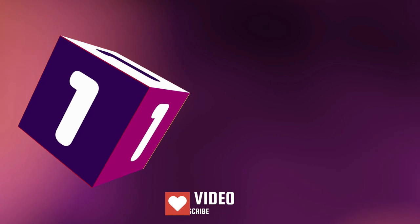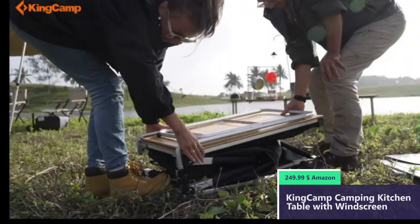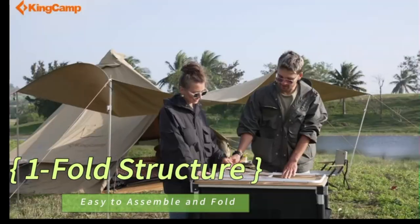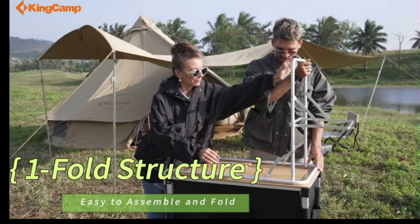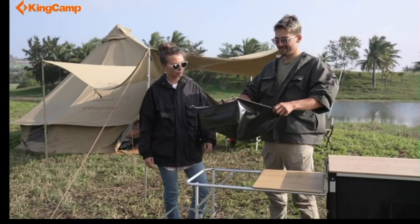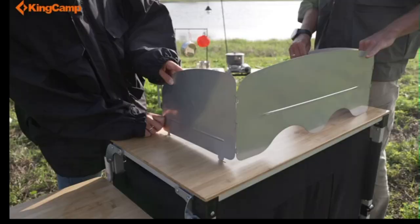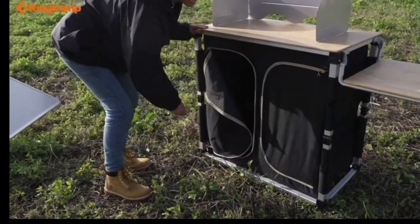Number 1. This folding grill table uses aluminum for the frame, bamboo for the tabletop, and MDF for the operation desk, which is light to carry and durable for long-term use. The cooking table has a loading weight of up to 30 kilograms, or 66 pounds. The camping kitchen table features handy windscreens to stop the wind for heat retention and faster cooking. No tools are required for assembly — you can set it up in seconds.